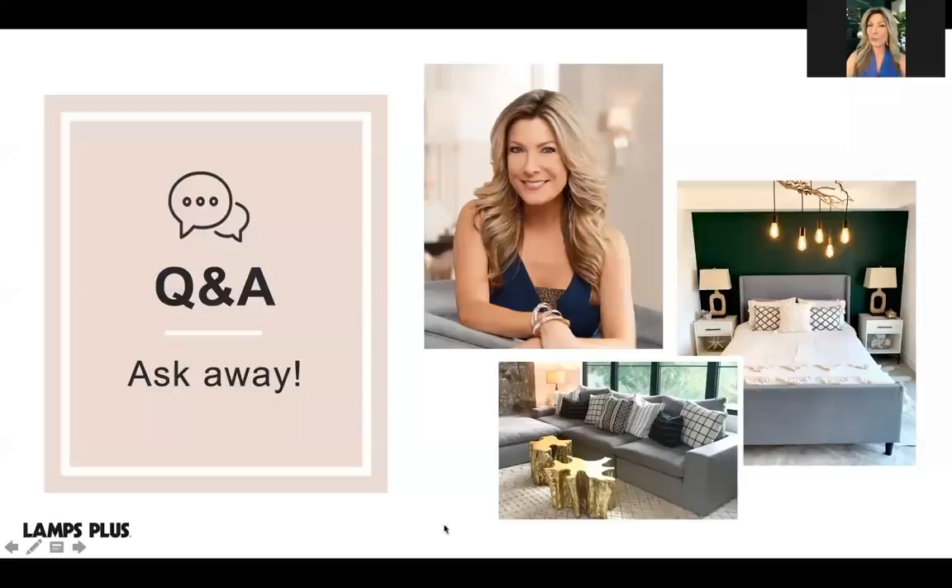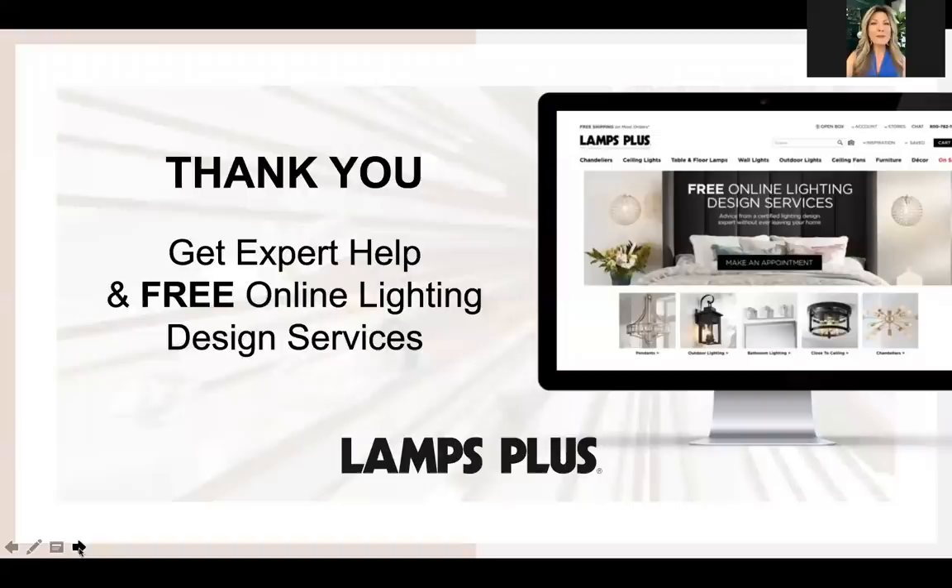That's all the time we have for today. If you have any additional questions about these tips, Lamps Plus experts can help you out without you ever having to leave home — just use the free online lighting design service. For more inspiration, visit lampsplus.com or check out the YouTube and social media channels. I'm Jennifer Farrell, thanks for watching.